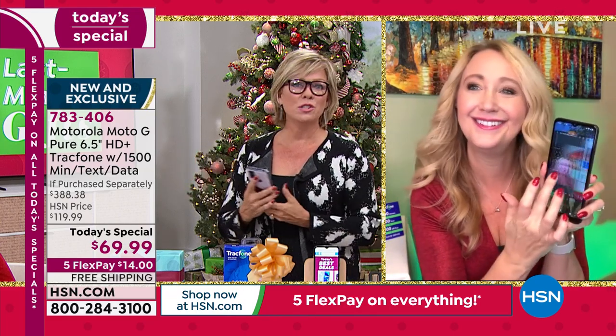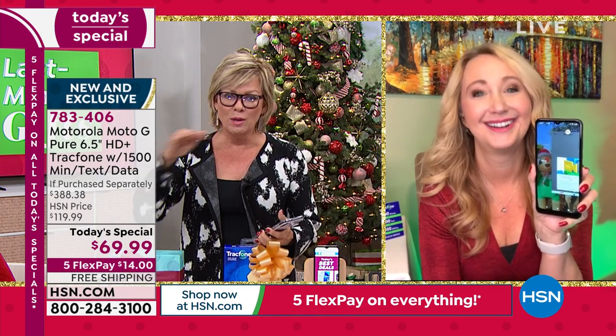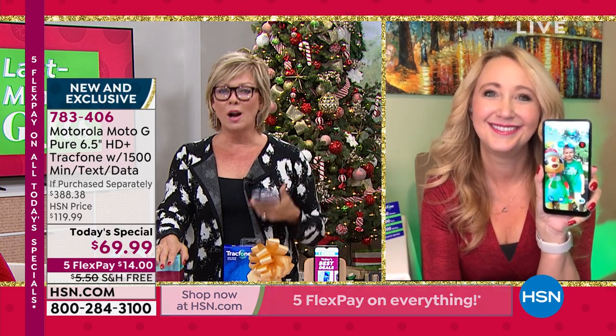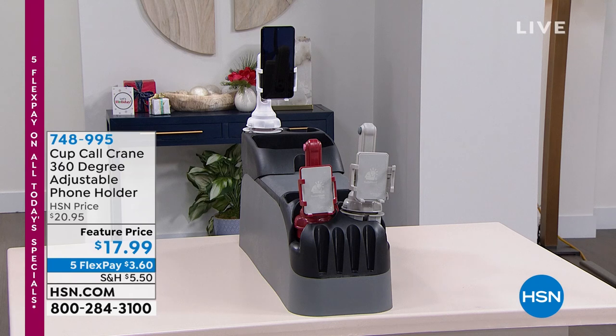Thank you so much, Laurie — what a phenomenal today's special. This is like a quintessential great buy. It comes with a full year warranty, but if you want to add more time there's HSN Protection Plus — no deductibles, add another two or three years. Ask your sales reps or find more details on HSN.com. Don't forget our today's special — choose which case you want: black, blue, blue marble, burgundy, floral, or pink marble vermilion. Item number 783406. Free shipping, five flex payments, and guaranteed Christmas delivery.